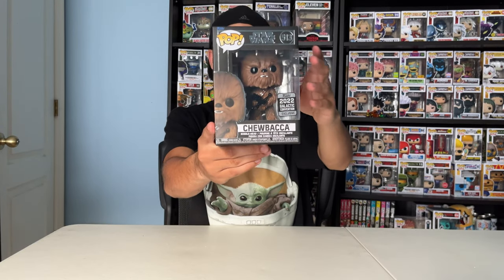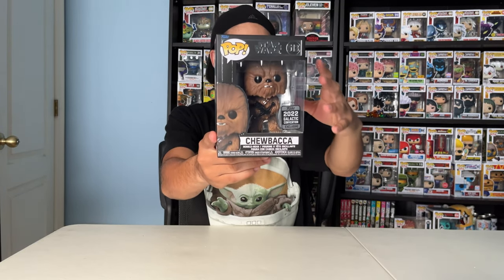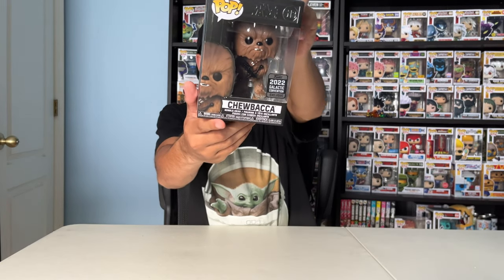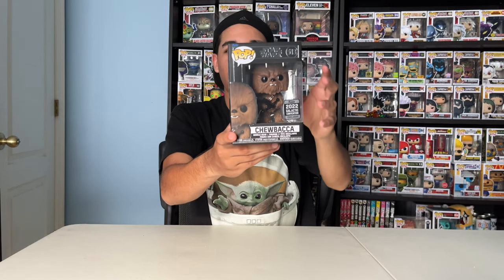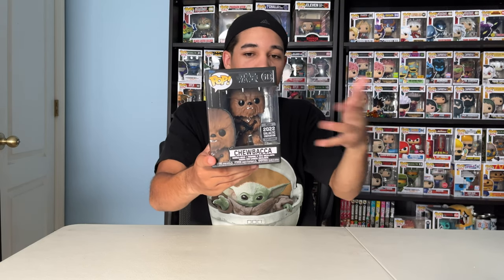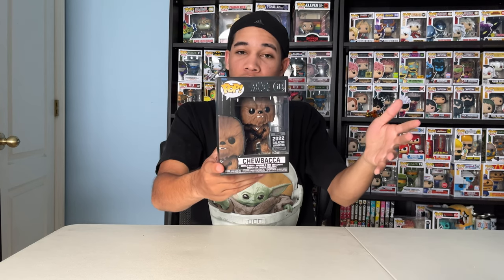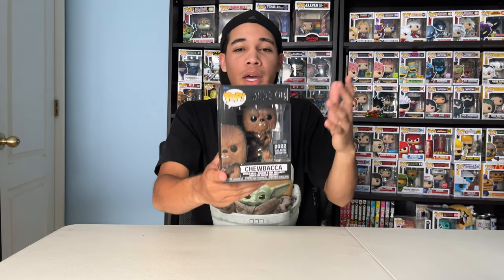Next up, Chewbacca. This is the 2022 Galactic Convention exclusive variant. He has a regular variant too, but the only difference is that this Galactic Convention exclusive has a silver base. The original has a black base, and this one has a silver base — that's the only difference. Both Funko Pops are from the New Hope collection. Pretty cool, I love it.